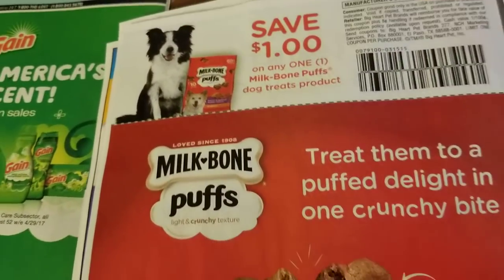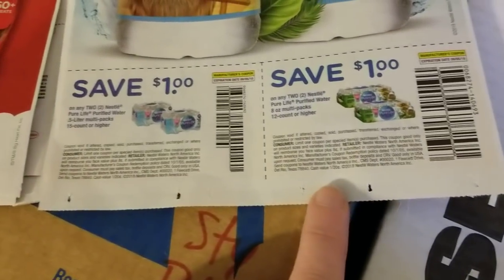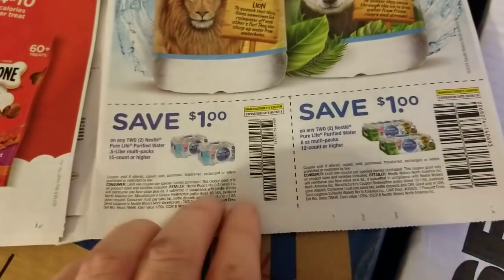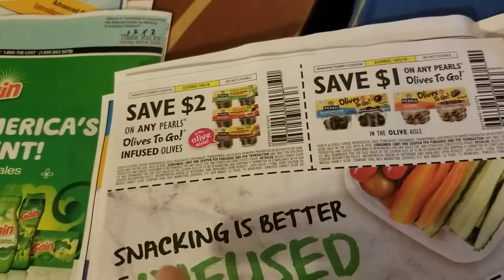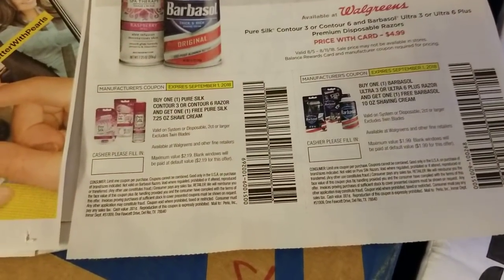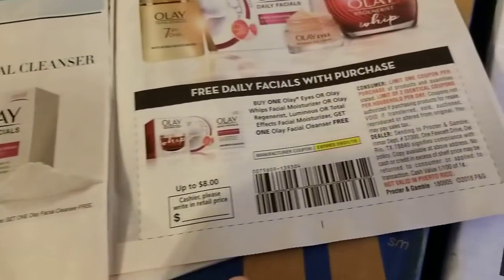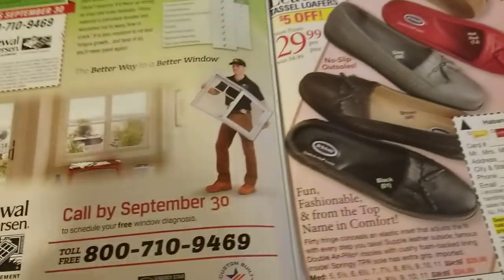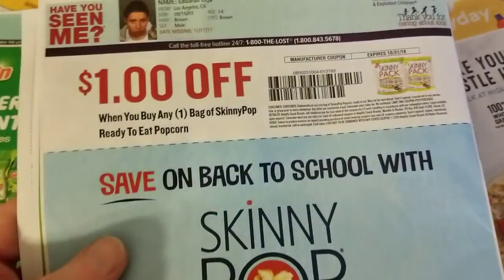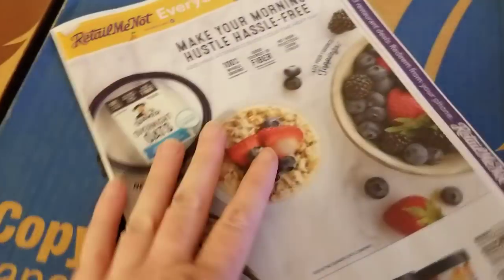Also in the second insert: Milk-Bone Puffs dog treat products, Nestle Pure Life water coupons — I know there's a Kroger digital coupon for that, top five times use, if you haven't used that yet. Olives to Go products, Pure Silk and Barbasol shaving products, Olay Whips moisturizer, and on the back a bag of SkinnyPop ready-to-eat popcorn. So that's number two.